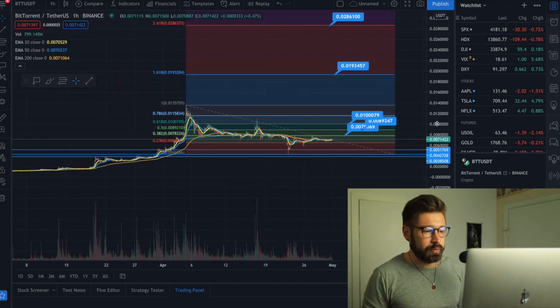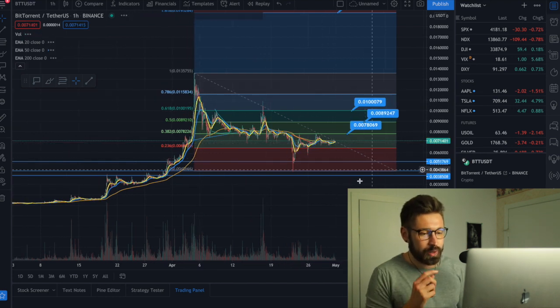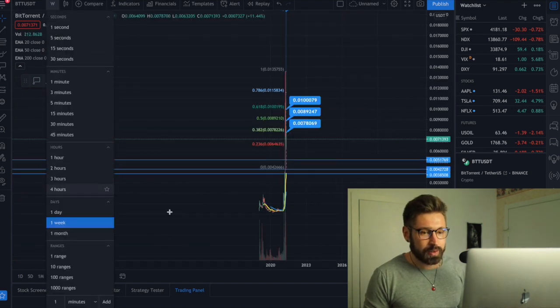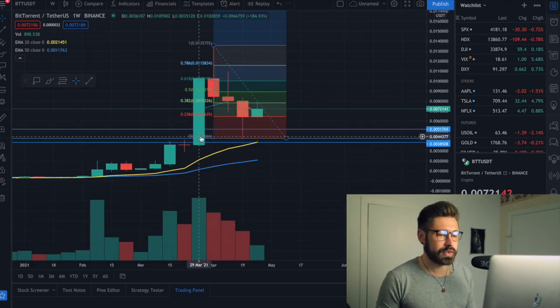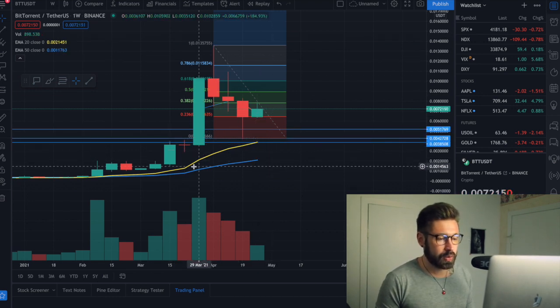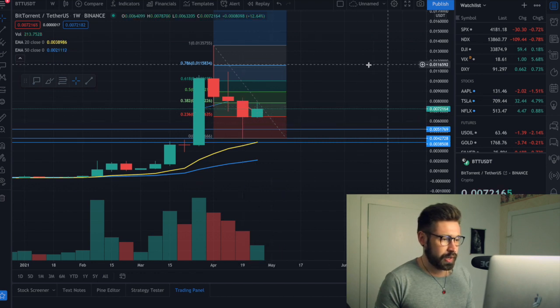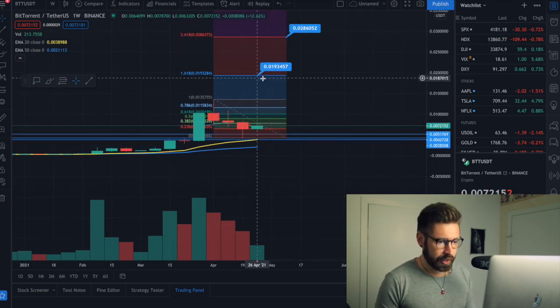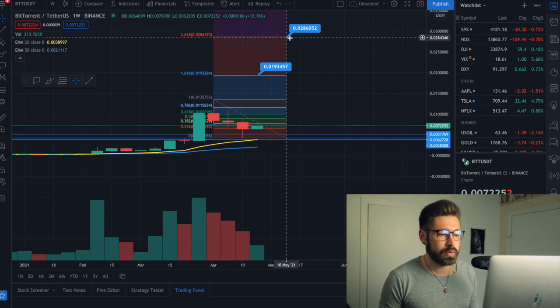BTT has been basically correcting since April 5th — pretty much the whole month we've seen a correction. Most likely we'll continue to stabilize. On the one week, we're just so overextended and now we're catching back up, allowing us to find support along the 20 EMA. We'll probably continue to consolidate for a while before we trend back upwards. Price predictions: 0.019, and if we continue on an upward trend, 0.028 — almost 3 cents. Hopefully we'll see that towards the end of May, but most likely probably in June.